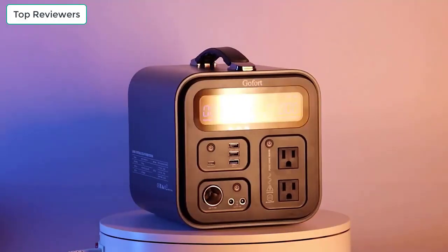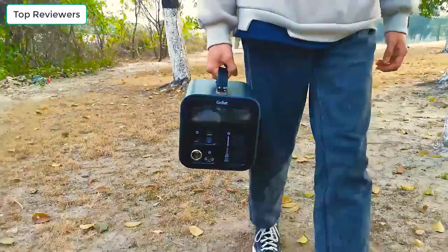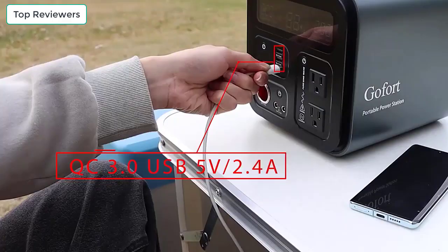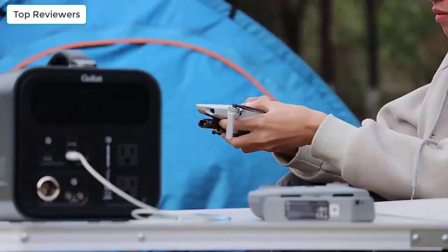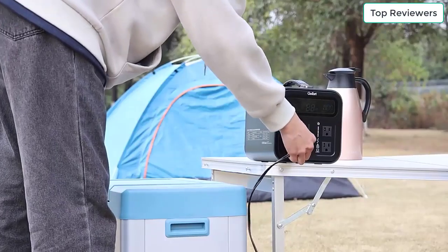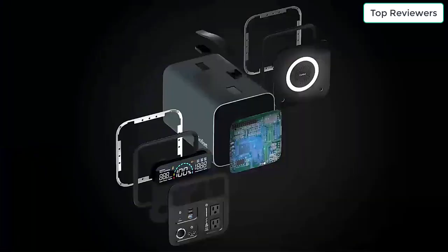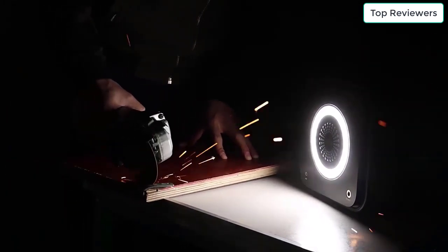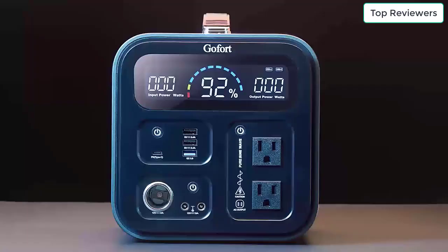Battery: Lithium-Ion, 550Wh, 148,800mAh, 3.7V. AC Continuous Power Output: 600W. AC Peak Power Output: 1000W. AC Output: Pure Sine Wave. Standard Output Voltage: 220V. USB Output: 1x USB QC 3.0, 2x USB 5V/2.4A. DC Output: 12V/10A Max. Dimensions (LWH): 7.56 x 8.58 x 7.56 inches.